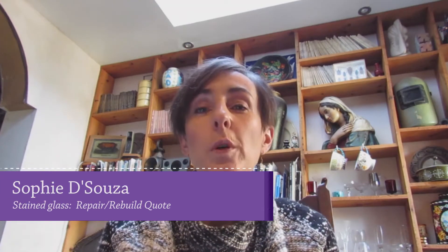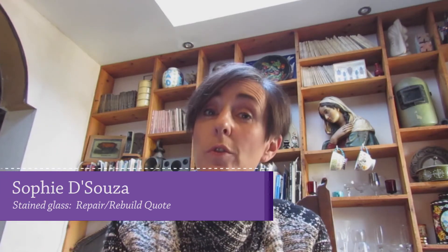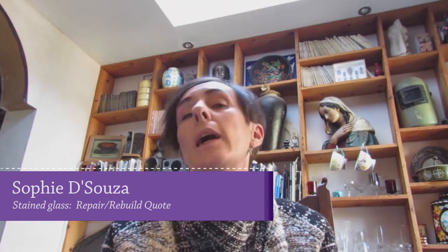I wanted to say a few words about how you quote for a stained glass window. In this context, I'm going to talk about quoting to repair, restore, or remake somebody's front door.